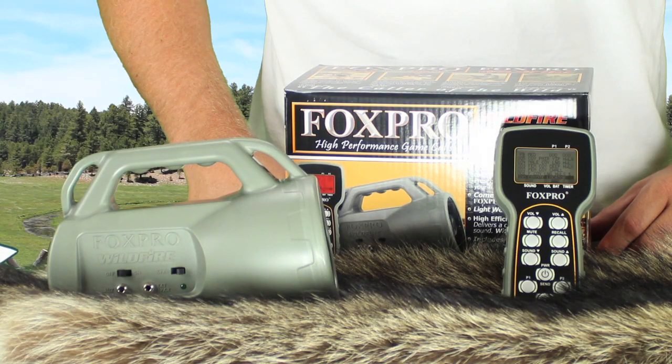The Wildfire is also a great seller and has been proven effective in the field. It sells for $299.95 — that's a $100 increase in price from the Spitfire. The $100 increase is easily justified by the improved features that the Wildfire has.